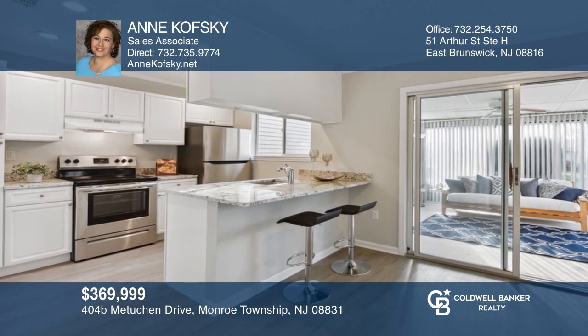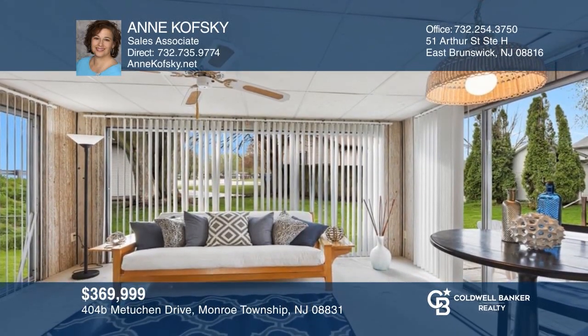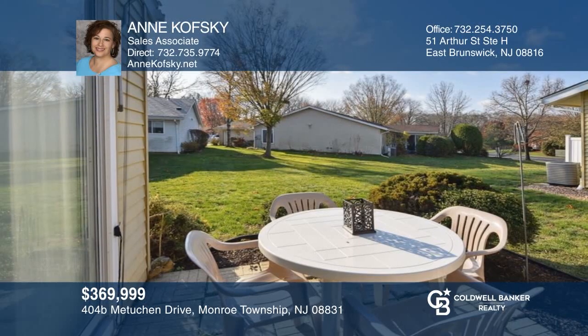Your dream home awaits in Clearbrook, a lovely gated 55-plus community. Beautiful and remodeled two-bedroom, two-bath ranch. For a private tour, call Ann Kofsky.